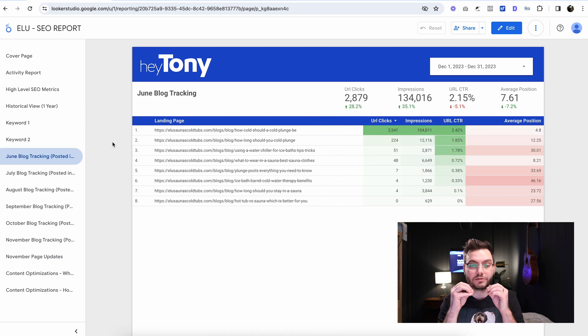This is where it gets interesting — we have June blog tracking. This is where we're tracking any of the blog posts that we wrote in June 2023 and want to see how they're doing over time. We can see the post 'How cold should a cold plunge be?' is driving the most traffic from those June blog posts. This is super important because if something starts going down and starts getting fewer clicks or impressions, it will automatically highlight green or a reddish color. The two key metrics are URL clicks and impressions.